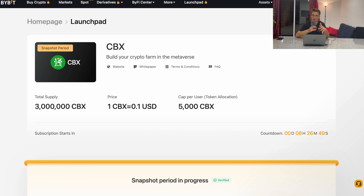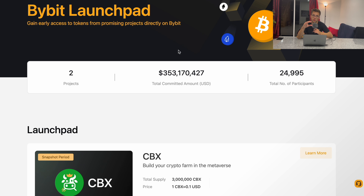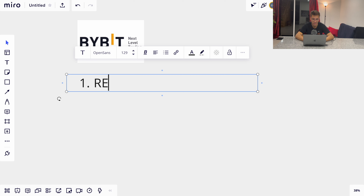The first thing you need to do to take part in new projects on Bybit Launchpad is register on Bybit. If you want to register, you can use my link down below in the description — this is the fastest way, ensures it's a legit link, and you're going to get discounts on fees on Bybit.